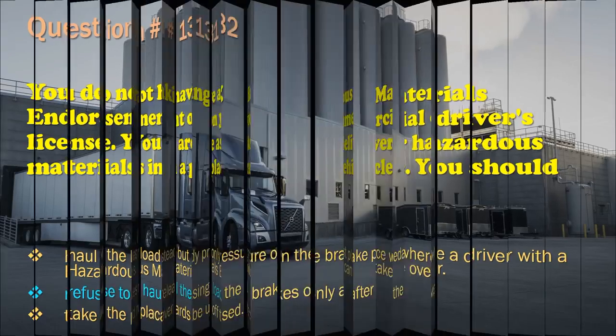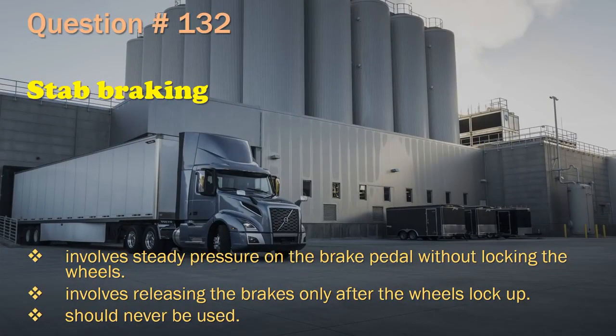Question 132: Stab braking involves steady pressure on the brake pedal without locking the wheels. / Involves releasing the brakes only after the wheels lock up. / Should never be used. The correct answer is: Involves releasing the brakes only after the wheels lock up.